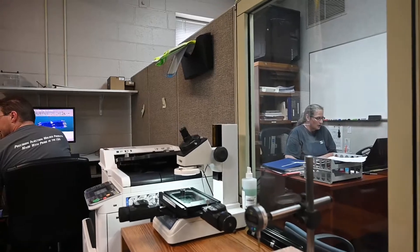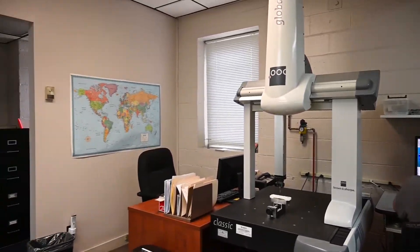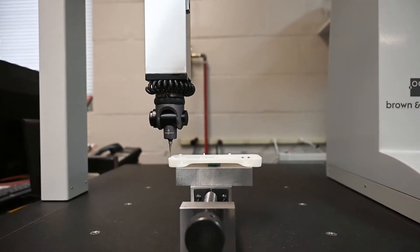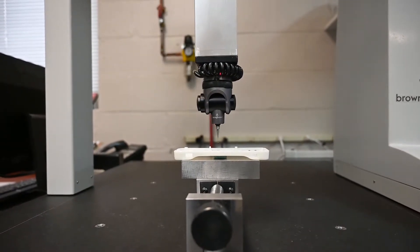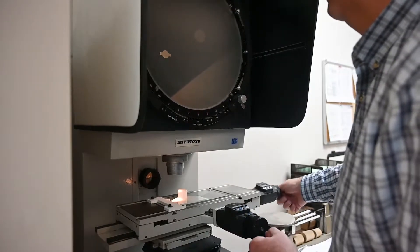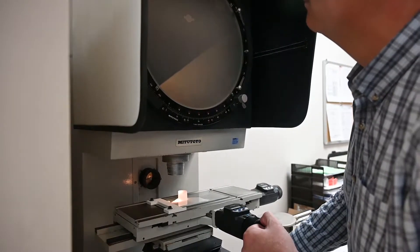Our quality assurance department features several different pieces of measuring equipment. We have a coordinate measuring machine — a Brown & Sharpe Global Classic measuring machine, which is a contact type measuring machine. It allows us to program and measure on a high speed basis, getting through first article inspection much faster than conventional methods. We also use optical comparators and a tool maker's microscope to complete our first article inspections.